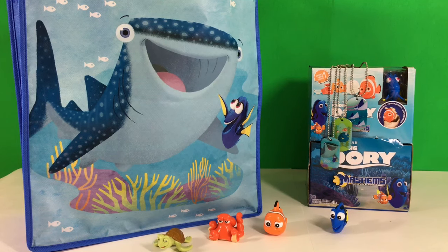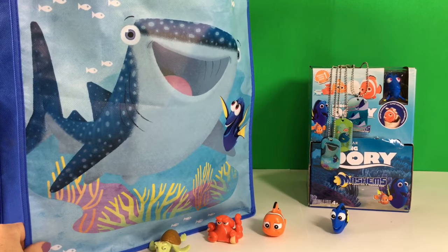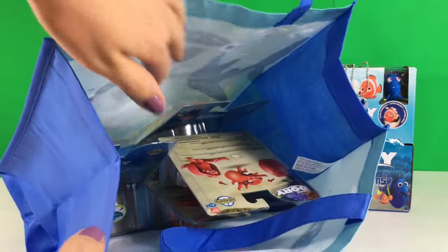Hey everyone! Today we have some surprises and as you probably guessed already, Finding Dory. And in this bag I have a few toys.